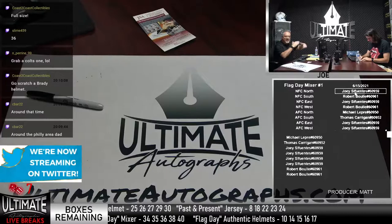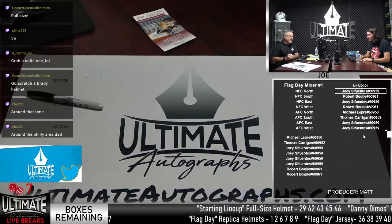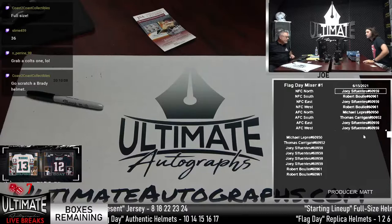We've got Michael, Thomas, Joey Cifuentes — love that name — four spots here, and Bob's got a pair of spots. Nick mentioned grabbing a Colts item. Box 36 for the mixer. Let me grab that and we'll open that to start the show.